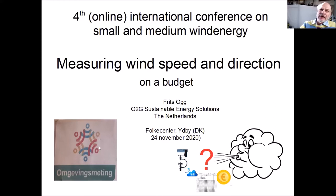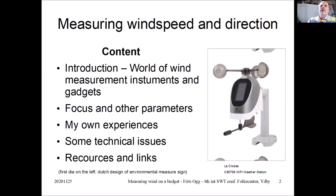On the left on this sheet you see a sign — that's a Dutch sign. It was a little joke at one of the meetings last year. It's a sign to let the people around you know that you are measuring the environment. I will tell you something about wind measurements and the difference between real systems and what I call gadgets. I'll also focus on other parameters, share my own experiences, some technical issues, and at the end provide resources and links.